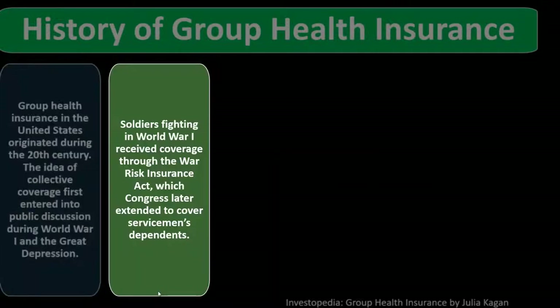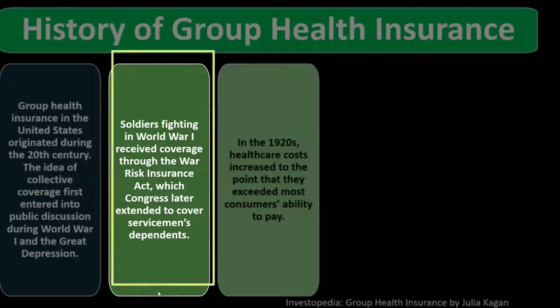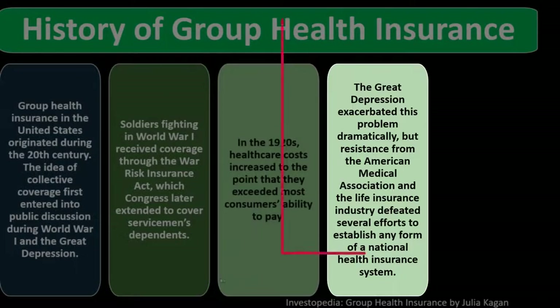Soldiers fighting in World War I received coverage through the War Risk Insurance Act, which Congress later extended to cover servicemen's dependents. In the 1920s, health care costs increased to the point that they exceeded most consumers' ability to pay. The Great Depression exacerbated this problem dramatically, but resistance from the American Medical Association and the life insurance industry defeated several efforts to establish any form of national health insurance system.